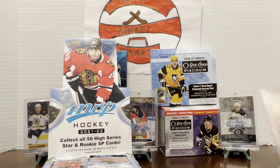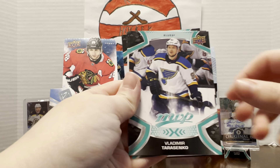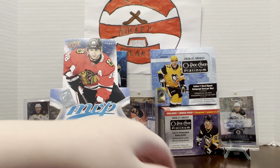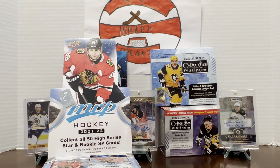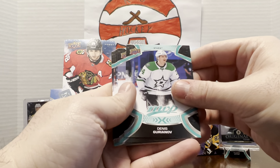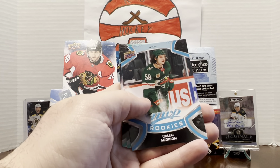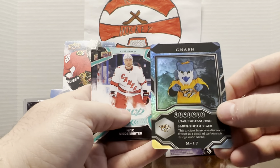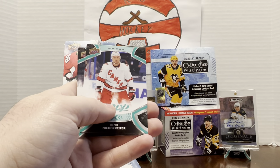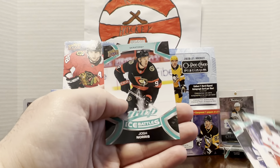Those are cool. We want to pull blades. Christian Dvorak, Vladimir Tarasenko, Devin Toews, Mike Hoffman — do you know if he's related to Jonathan? I don't know. Danny Gurinov, Dylan Cousins, Pavel Buchnevich, Calen Addison, a Nash from Nashville. I guess we're guaranteed mascot cards per box — so there's our two mascot cards. Nino Niederreiter, Mikhail Sergachev, and Josh Norris.